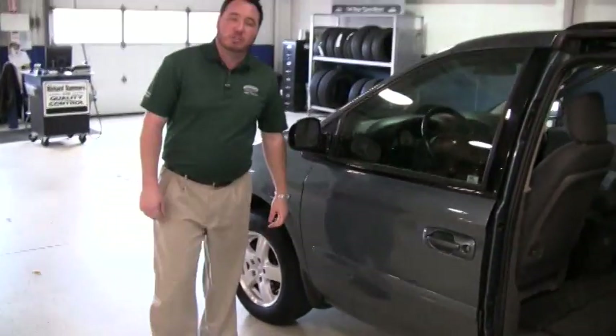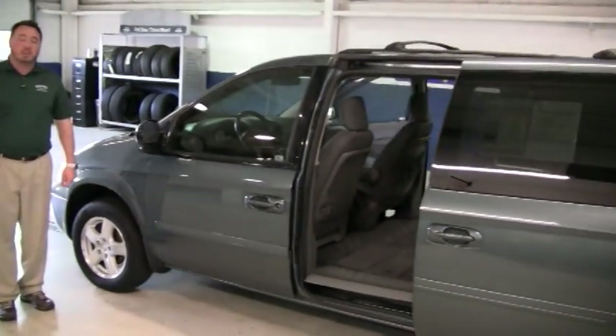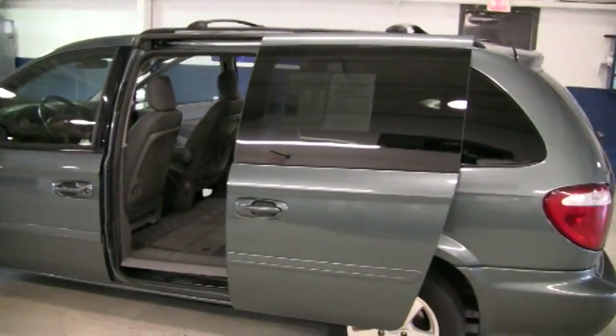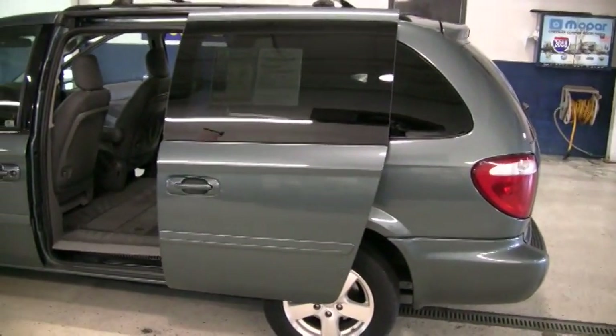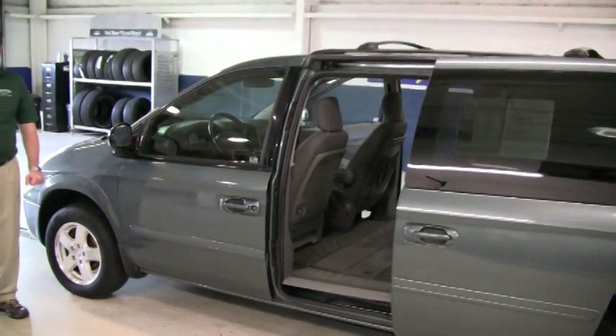I hope this video walk around is showing you how nice this van is inside and out. I personally invite you to come out and take a look at this, or if you would like to look at any other new or pre-owned cars, please find us at westgateauto.com, where it pays to do your homework.